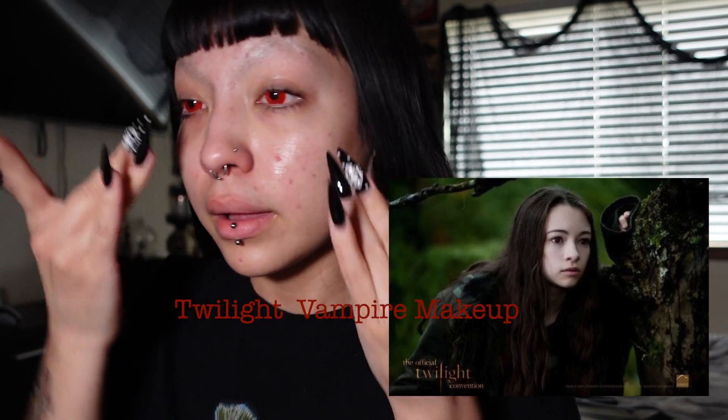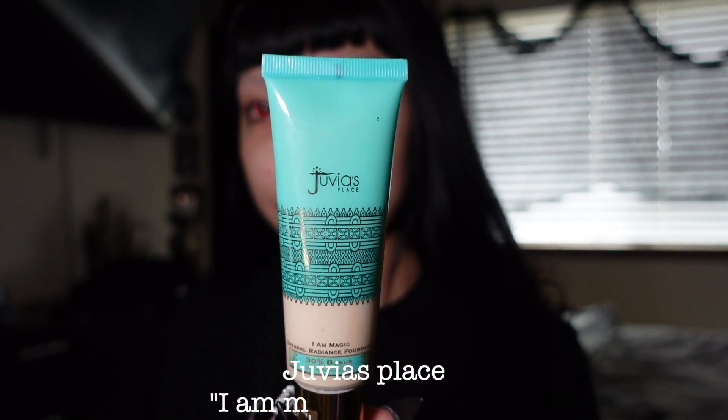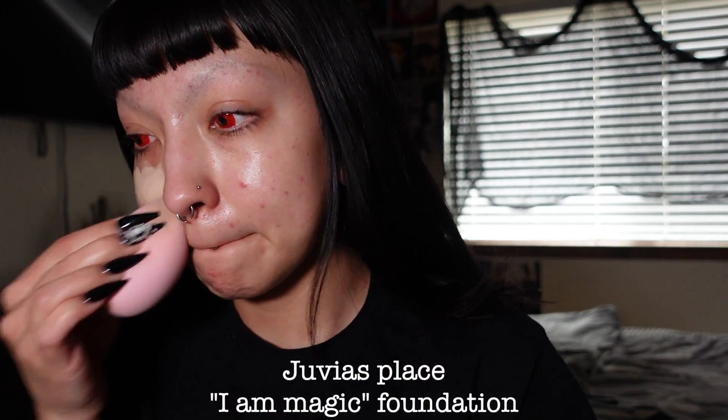Hello guys, welcome back to another video. Today we are doing Twilight Vampire Makeup, specifically Brie Tanner as a newborn in Eclipse.